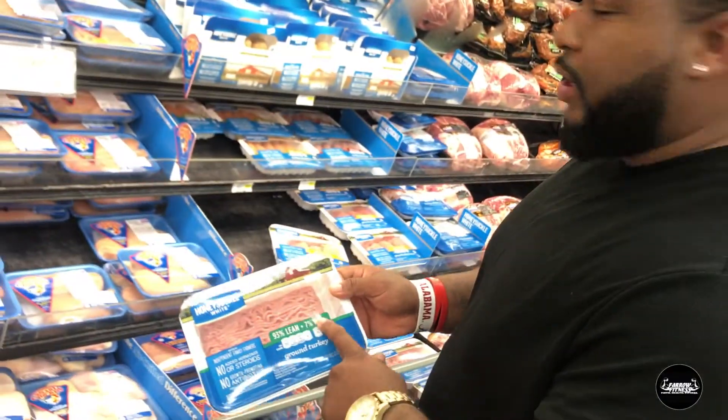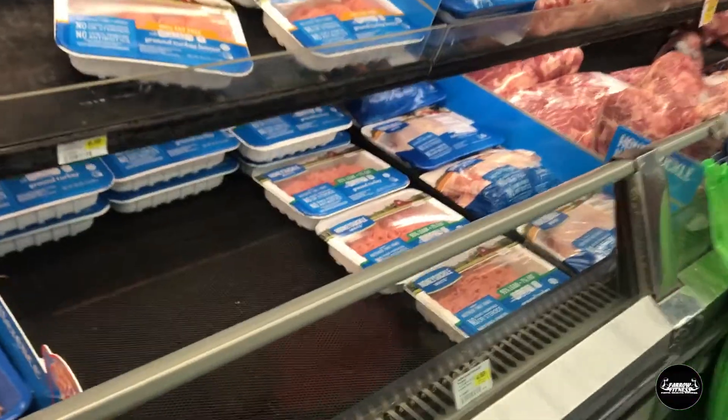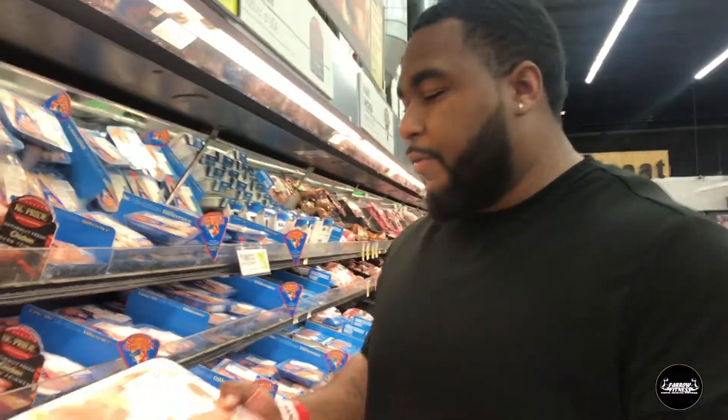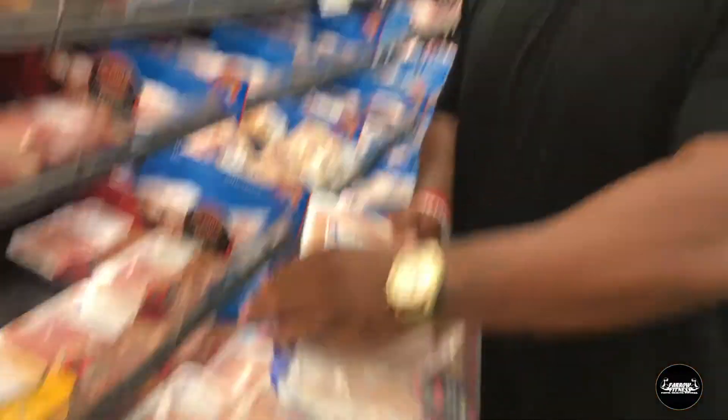Ground turkey is $4.69. I also want to get the chicken breast. So this is our total right now with all our fruits, vegetables, and meat — chicken breast is the last protein we're getting for the week. That's how you make your gains.